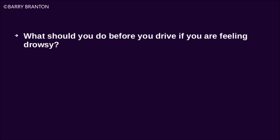What should you do before you drive if you are feeling drowsy? Get some sleep.